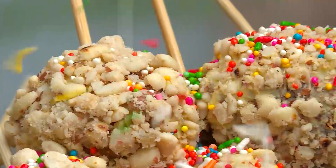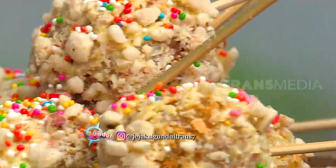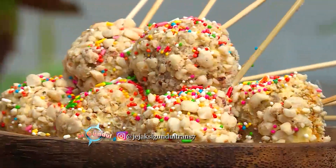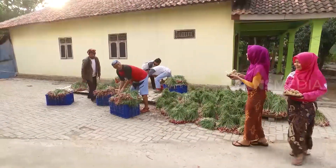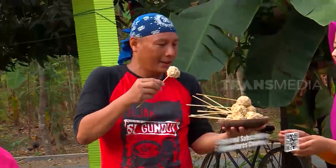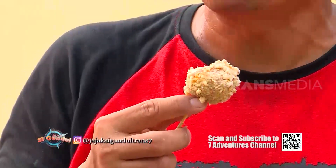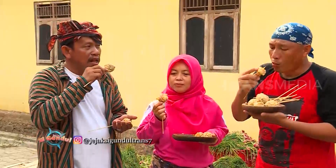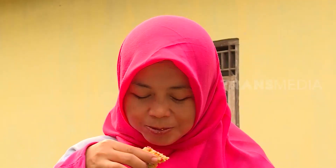Here it is — the result: shallot cake pops! Amazing, shallots can be turned into a snack. Who would have thought shallots could become such a modern processed food? The special thing about these cake pops is that they use shallot pasta. Not only filling, this cake is also anti-cold — because shallots alone are already beneficial for preventing colds.